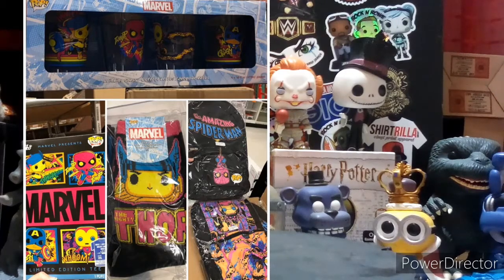So to go over everything hot for TargetCon — the Pops I think are going to sell out are all the Blacklight Pops, and the posters I think as well. We'll have to see.